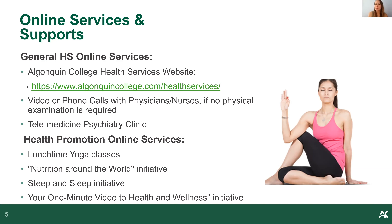For health promotion, we have different events and initiatives to support your health. We have lunchtime yoga bi-weekly, and initiatives on nutrition and sleep. Online events include one on nutrition, cooking and cultures, and another called Steep and Sleep, which covers visualizations, meditation, and sleep tips. We've also got one-minute videos on health and wellness — quick tips you can access any time.